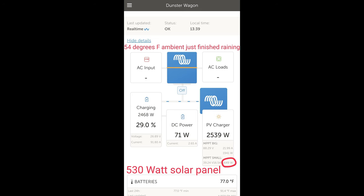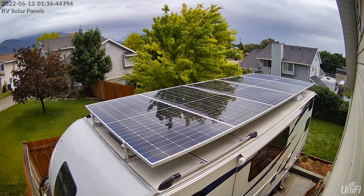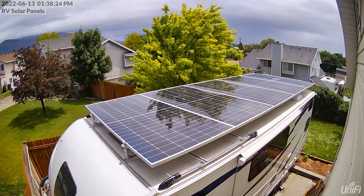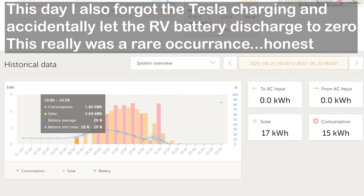June 13th saw the highest solar production moment in June: 2,539 watts. It was actually a rainy day, but cool — it had just finished raining, the solar panels were wet, and then the sun came out really strong. That's when we got that peak.